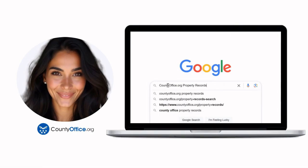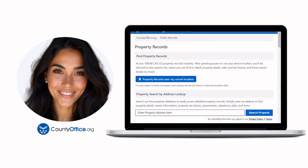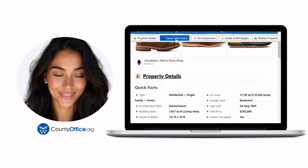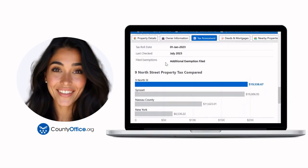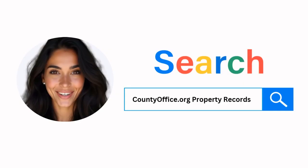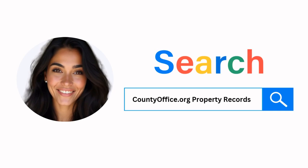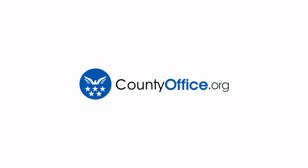Want the inside scoop on your neighborhood? Imagine knowing exactly what your neighbors paid or who actually owns that stunning house down the block. At countyoffice.org, you can create a free account and search through over 150 million property records — owner names, mortgage details, sale prices — all those things other sites make you pay for. Just google countyoffice.org property records or head to countyoffice.org directly and create your free account today.